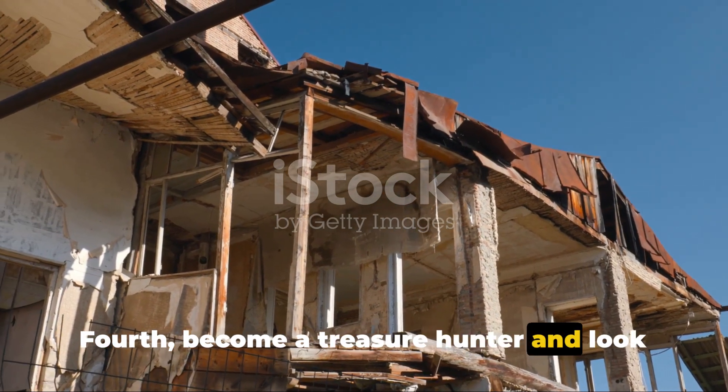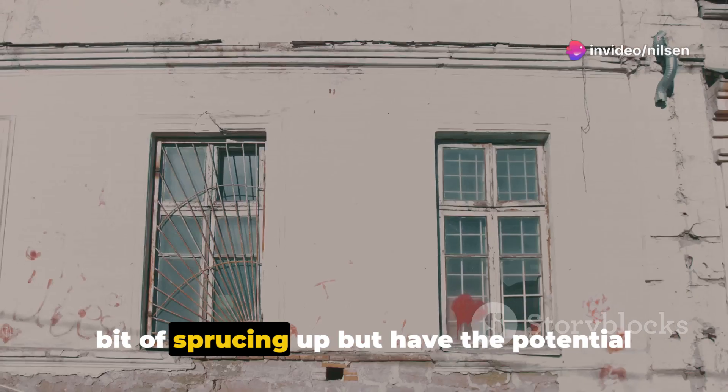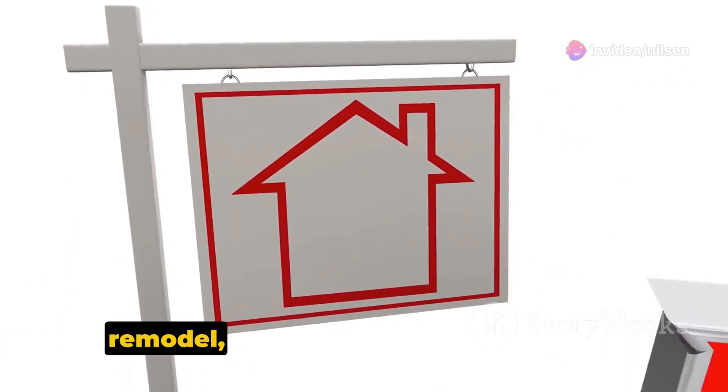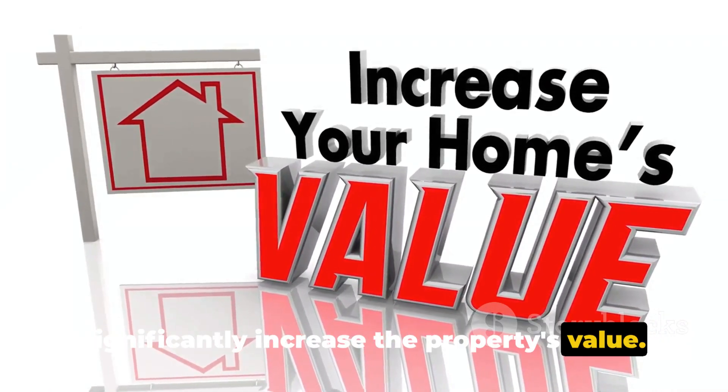Fourth, become a treasure hunter and look for undervalued properties. These are properties that might need a bit of sprucing up but have the potential for significant appreciation. A new coat of paint, a minor kitchen remodel, or a revamped landscape can significantly increase the property's value.